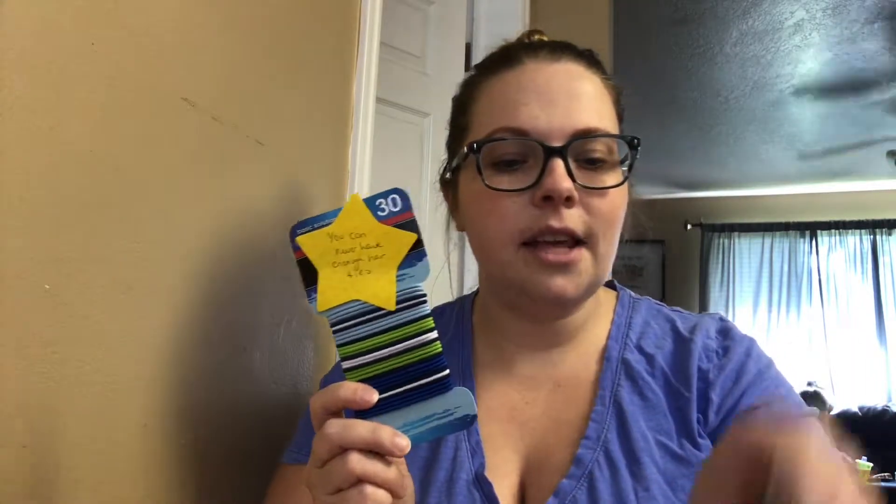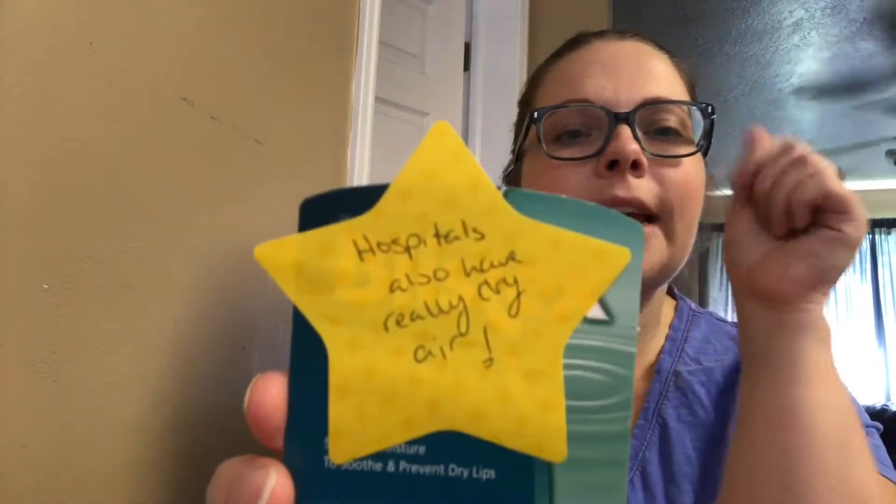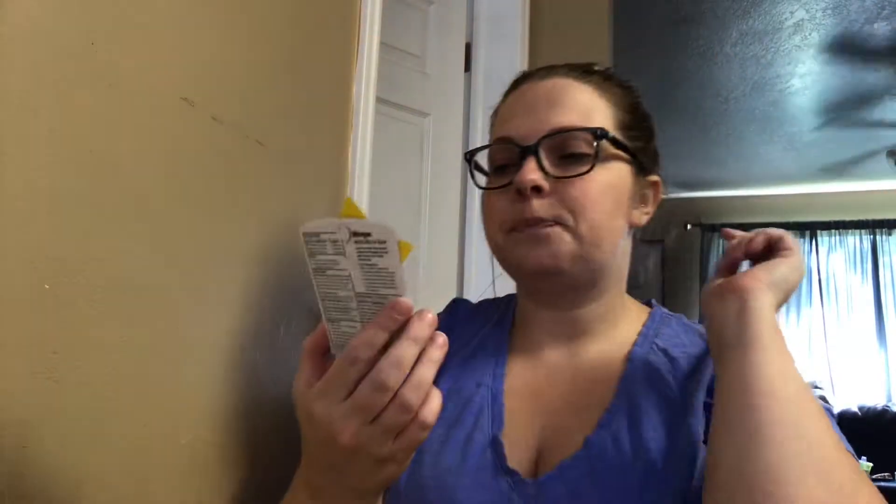I also got her some hair ties and a little hair scrunchie. It says you can never have enough hair ties because you lose those all the time — I do at least, I have like 5,000 of them. And I got her some Blistex chapstick because hospitals are also really cold and they have dry air, so some Blistex for that.